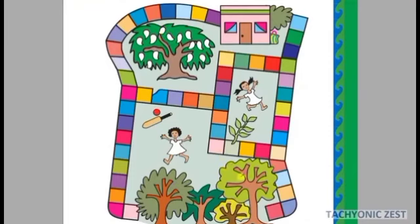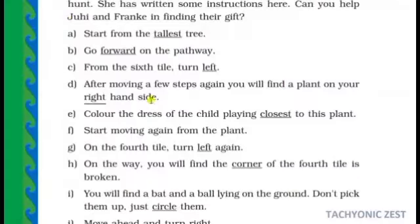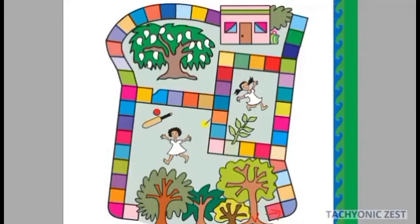Here you will find some trees. You can count 1, 2, 3, 4, 5 trees. Start from the tallest tree and go forward on the path.